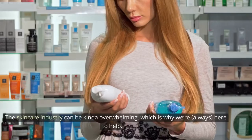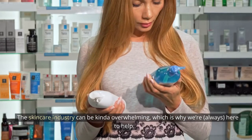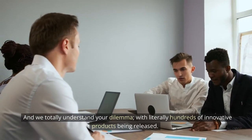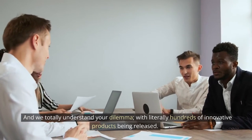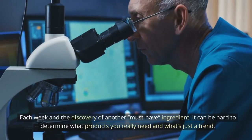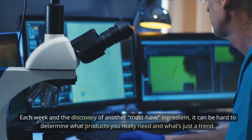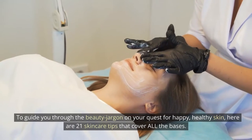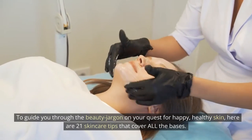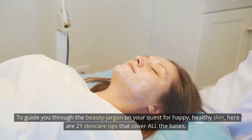Skincare Tips. The skincare industry can be kinda overwhelming, which is why we're always here to help. We totally understand your dilemma. With literally hundreds of innovative products being released each week and the discovery of another must-have ingredient, it can be hard to determine what products you really need and what's just a trend. To guide you through the beauty jargon on your quest for happy, healthy skin, here are 21 skincare tips that cover all the bases.